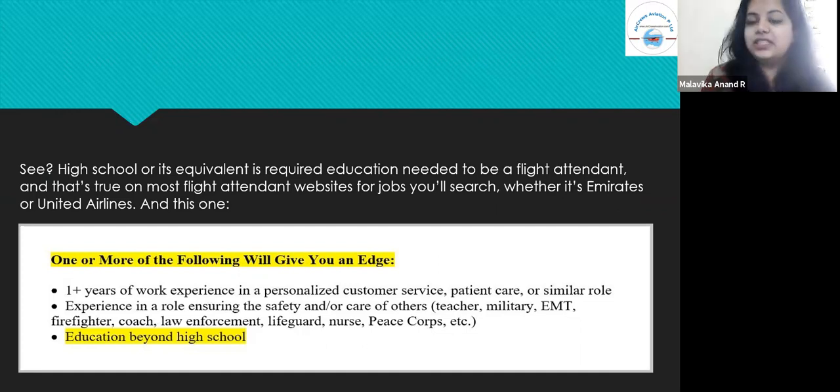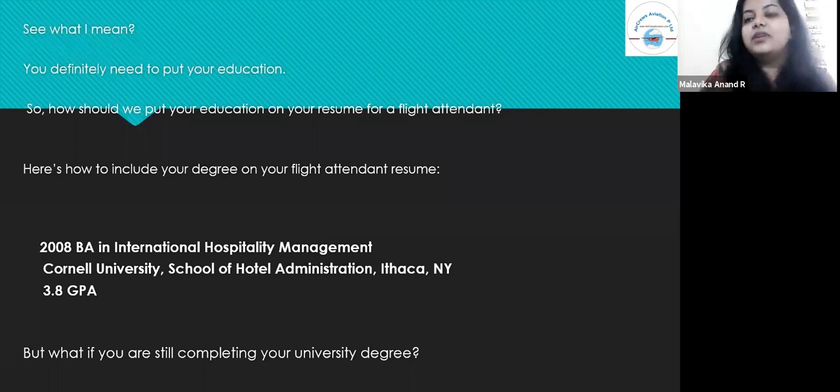One or more of the following will give you an edge: one-plus years of experience; work experience in personalized customer service such as patient care or a similar role; experience in a role ensuring the safety or care of others — such as teacher, military, EMT, firefighter, coach, law enforcement, lifeguard, nurse, Peace Corps, etc.; and education beyond high school. Almost all of these have one thing in common — your education is what makes you stand out.